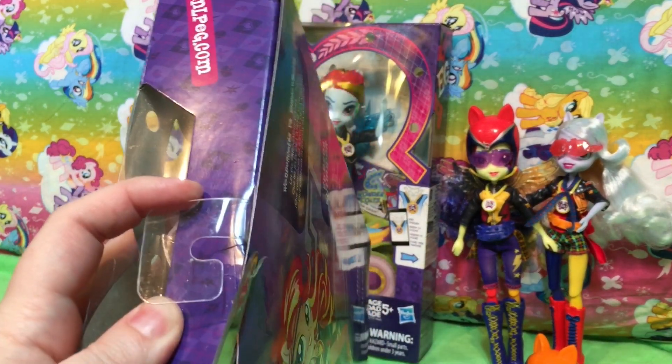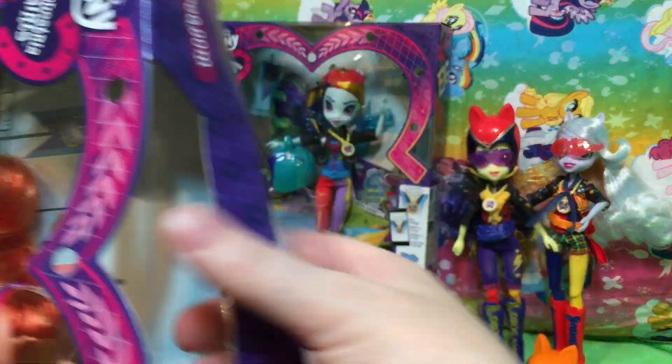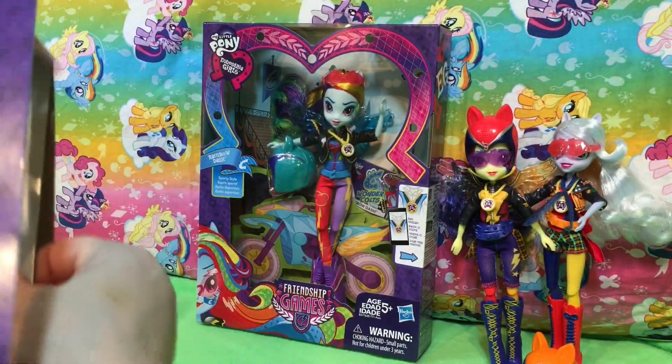So we are having some trouble getting the helmet on, like Sugarcoat. We just did Indigo Zap and Sugarcoat, so check out all the videos.